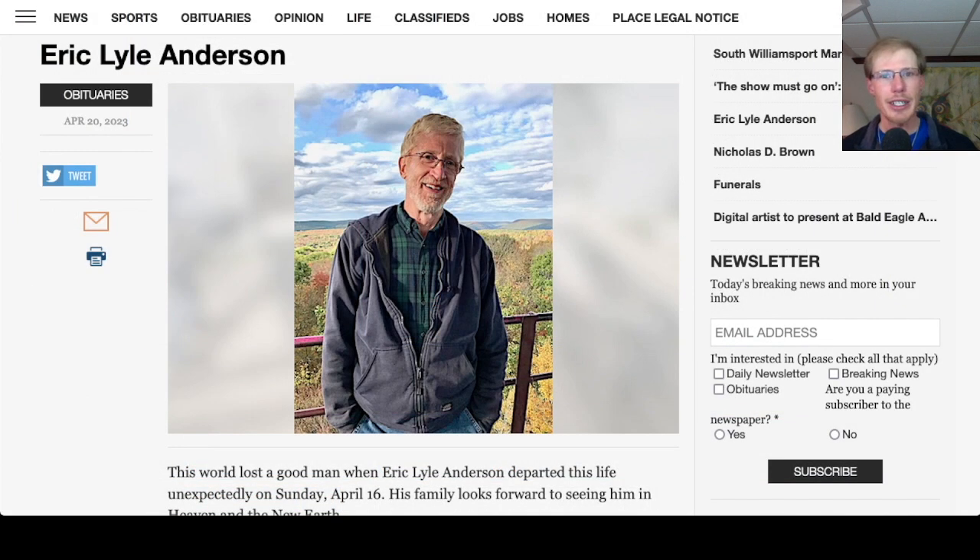I was saddened to learn today about the death of Eric Anderson. Eric was a local birder in my home area of Williamsport, Pennsylvania — you'd often see him out in the summertime on the Williamsport Riverwalk riding his recumbent bike. He'd always stop and chat about birds, ask what you were seeing, and tell you what he had been seeing. Just a really great guy to chat with, and always a pleasure to see him out there. I think the first time I met Eric was at the Route 15 Overlook.